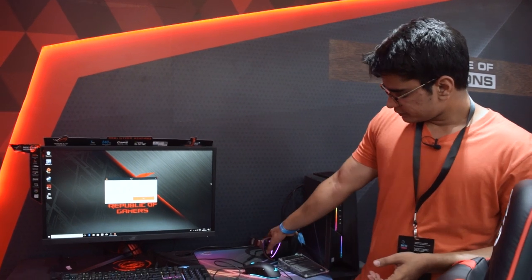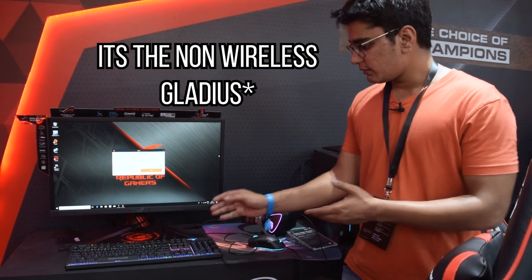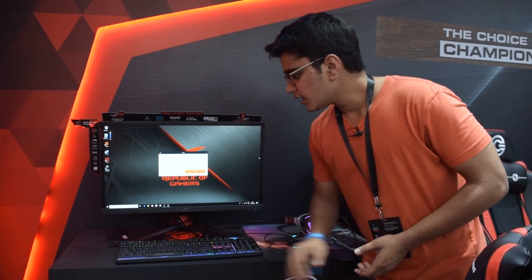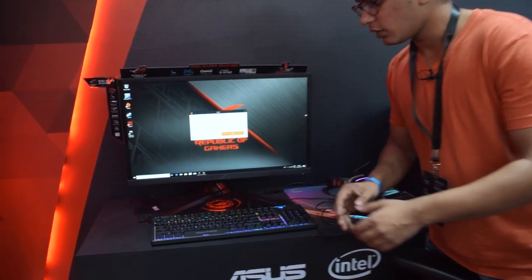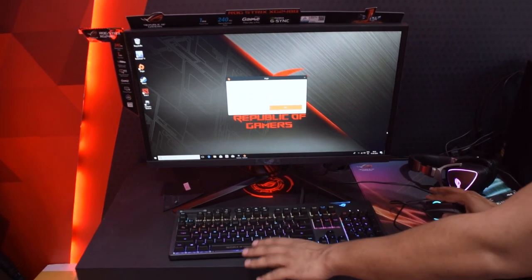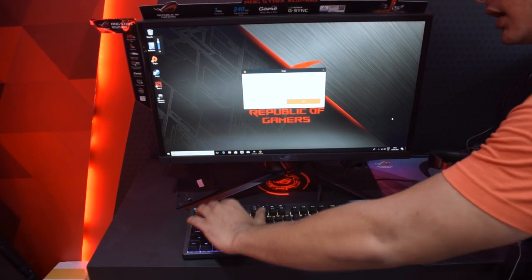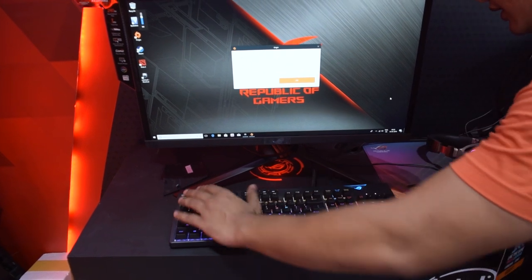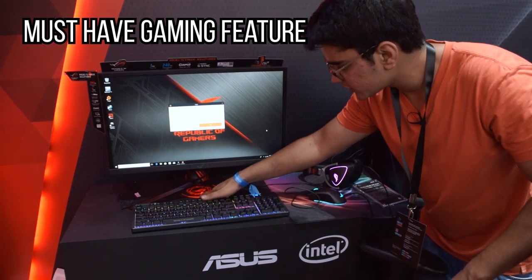Here we also have the ROG Delta headset, the Gladius 2 Wireless, and their gaming keyboard, which has very nice lighting effects along with a very nice volume wheel. I really like this kind of wheel because when you are gaming and need to change the volume, you don't have to take your hand off the mouse — you can just reach over and change it from the keyboard. And we also have the ROG logo light projection here.